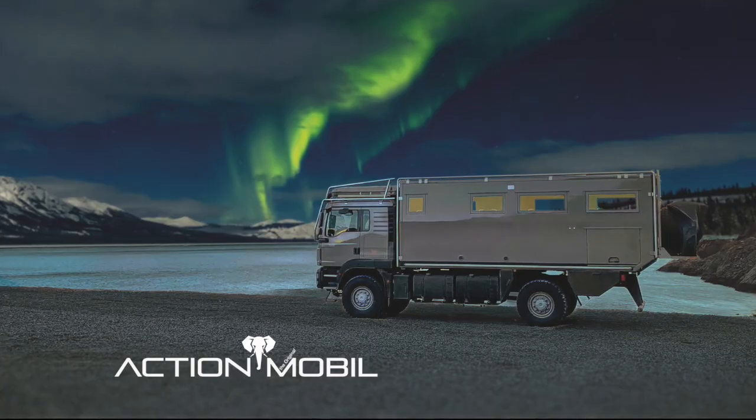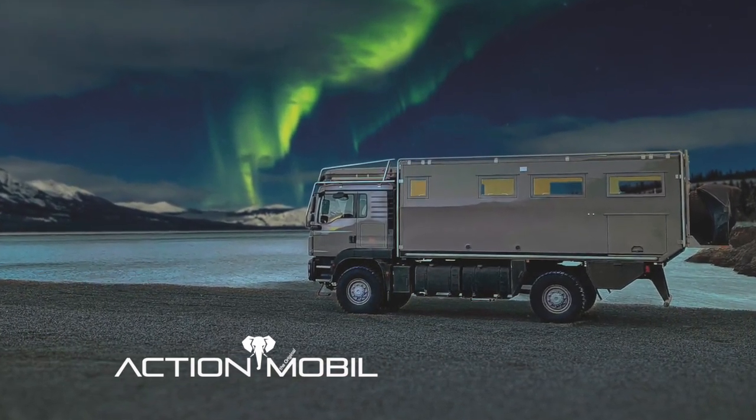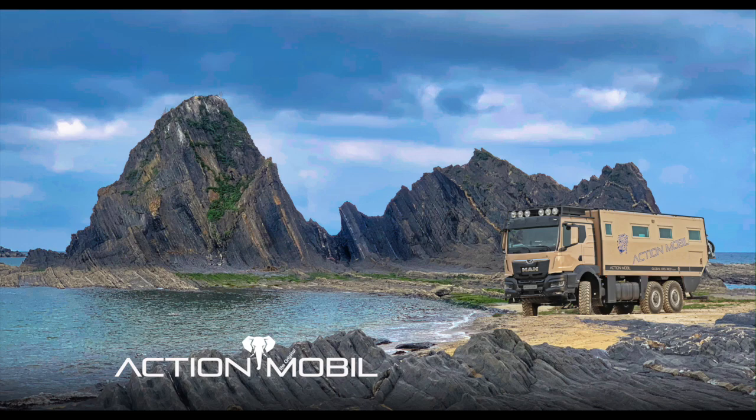It is a combination of engineering, design, technology, experience, and craftsmanship. An ActionMobile is not just an off-road motorhome, but a mobile living space on wheels, comparable in many ways to a custom-built small house.